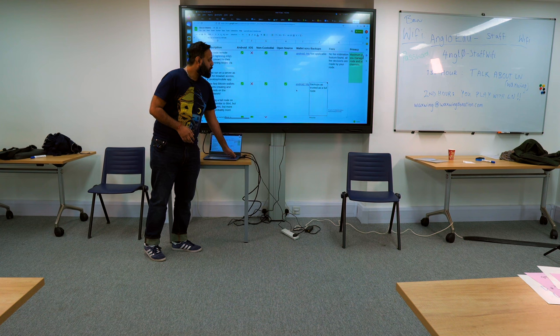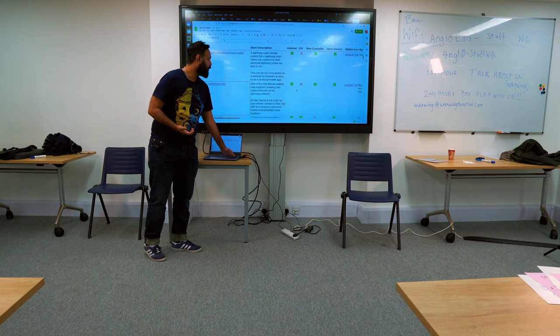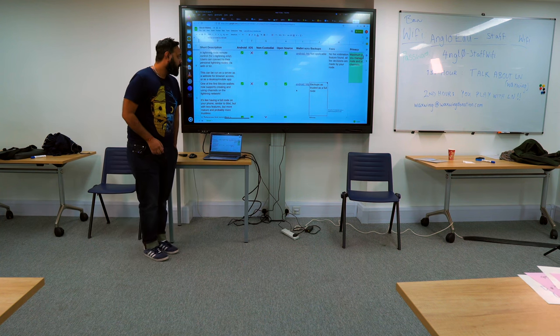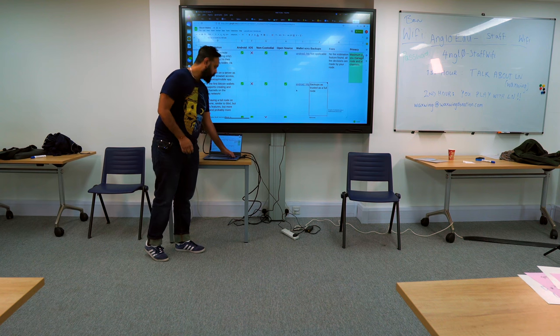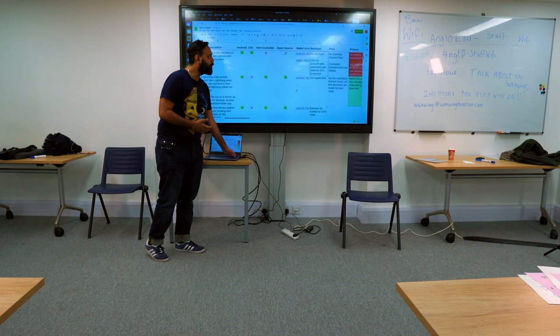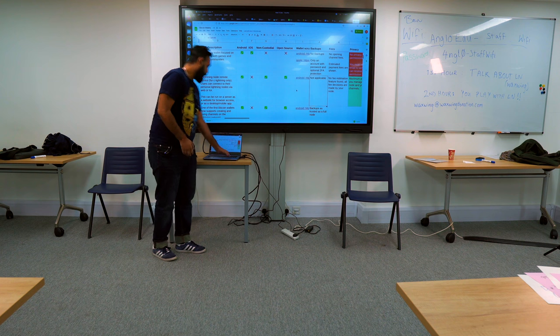All the fee management and amount management is on the phone. For backups, you get a 12-word mnemonic plus a channel backup file that you can save — basically the same backup system as if you were running your own node on a Raspberry Pi, where you also get a 12 or 24 word mnemonic and a channel backup file.